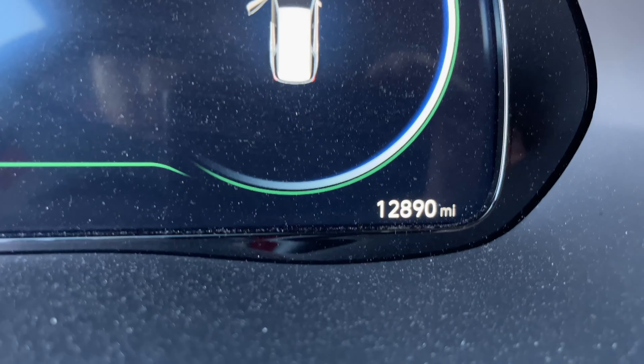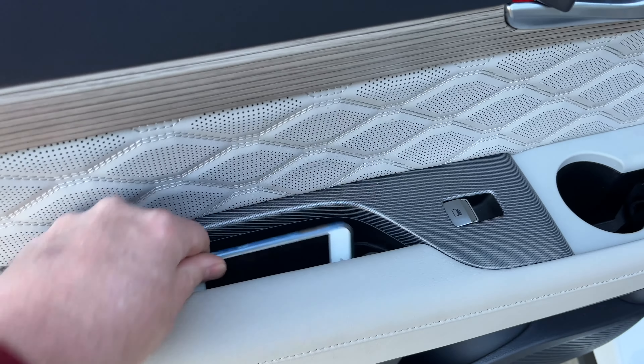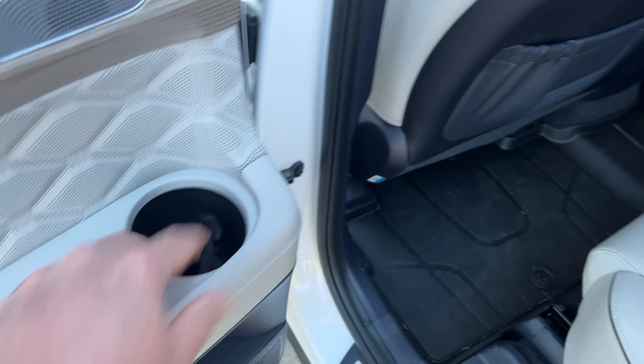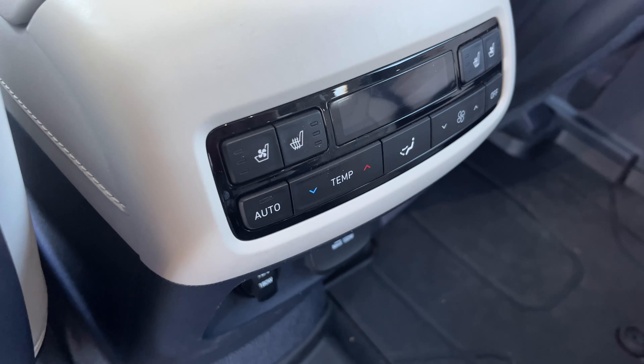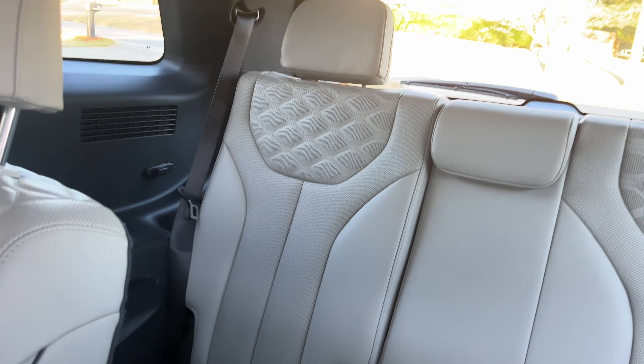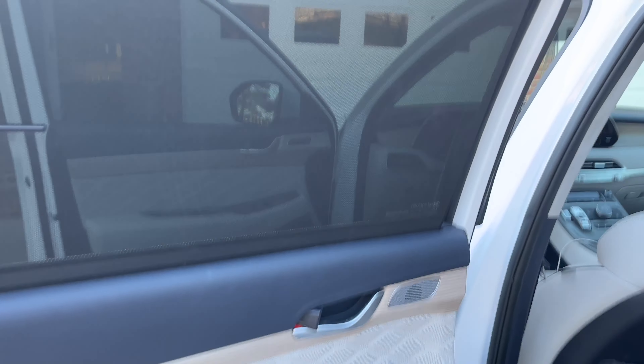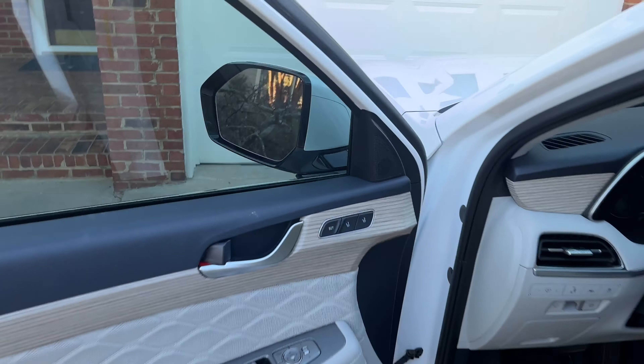Let's see how many miles she's got — 12,890. The story on this one: I believe it's a 2021, March 2021. It's got all kinds of nice little compartments, two cup holders in the drawers. You have heated and ventilated captain's chairs back here — ventilated, that's nuts. Adults can actually fit back there in the third row. It's a little snug but it's better than a lot of vehicles I've checked out.